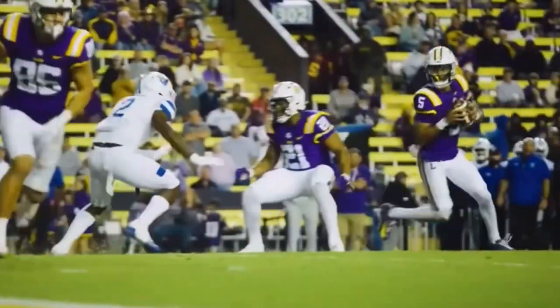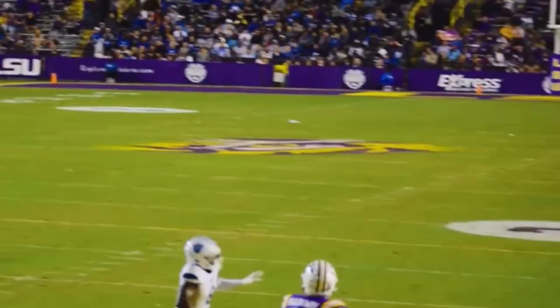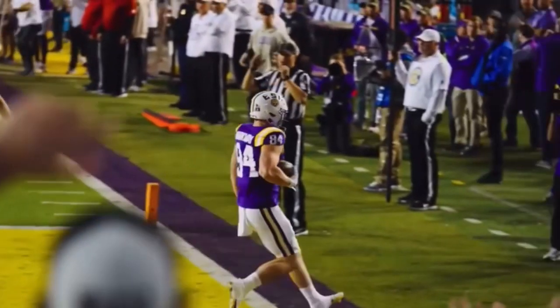Here's the snap. Play action — Daniels looking to throw, back to the end zone. Catch made — it's going to be Mack Marclay.